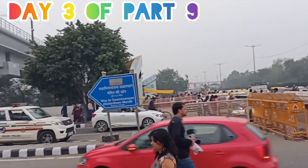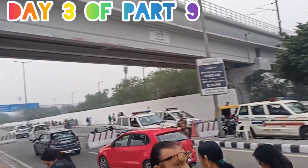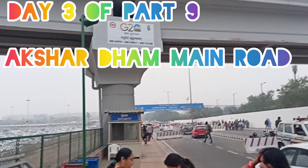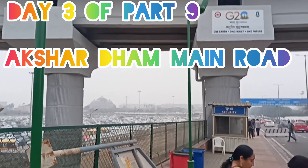Hi guys, right next to the metro we have to take this road. This is our road. I hope you guys are looking at this.